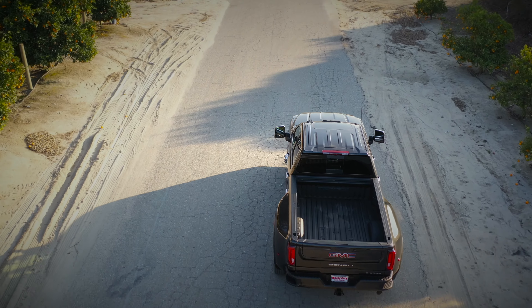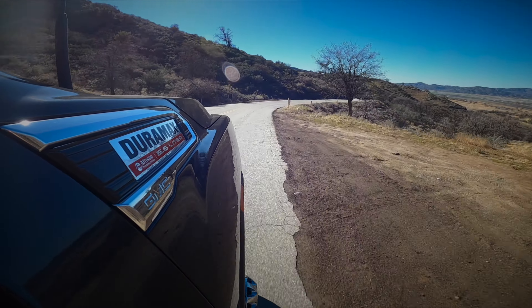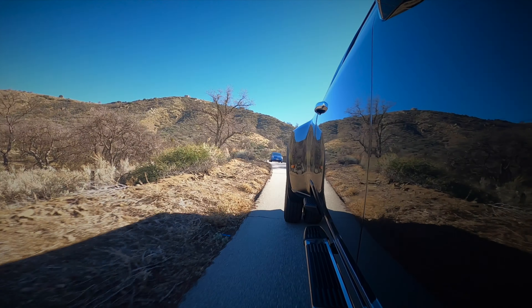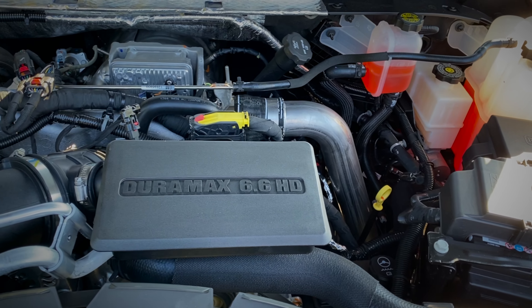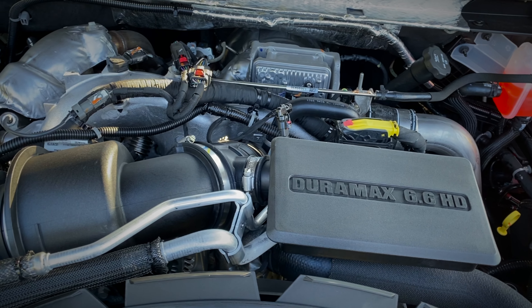The new lineup of Duallys come with a standard 6.6 liter V8 that supports 401 horsepower and 464 foot-pounds of torque. Also available, as you see here in this video, is a 6.6 liter Duramax Turbo Diesel. It puts out an incredible 445 horsepower and 910 foot-pounds of torque.